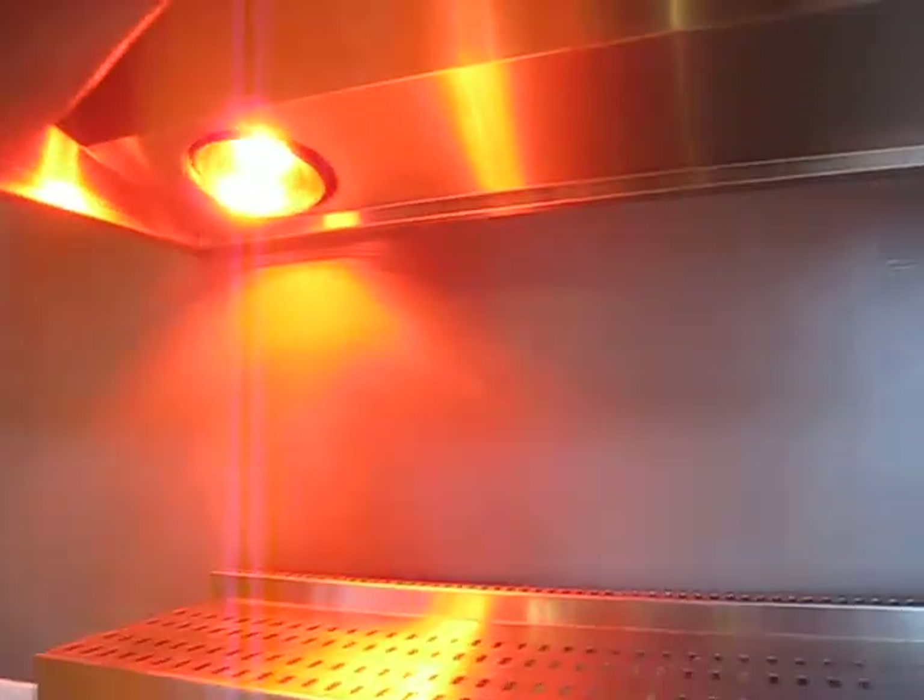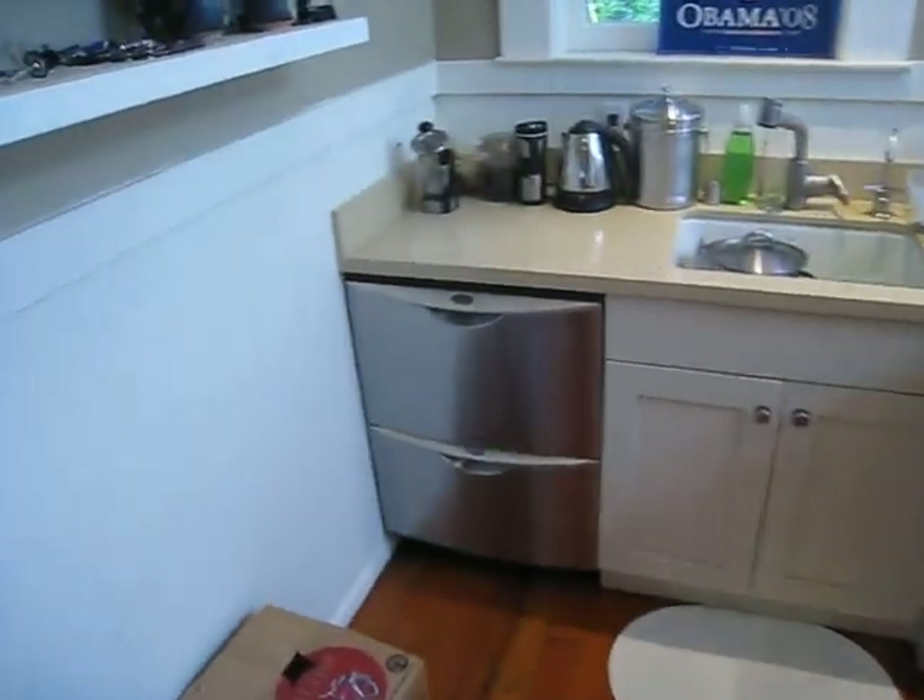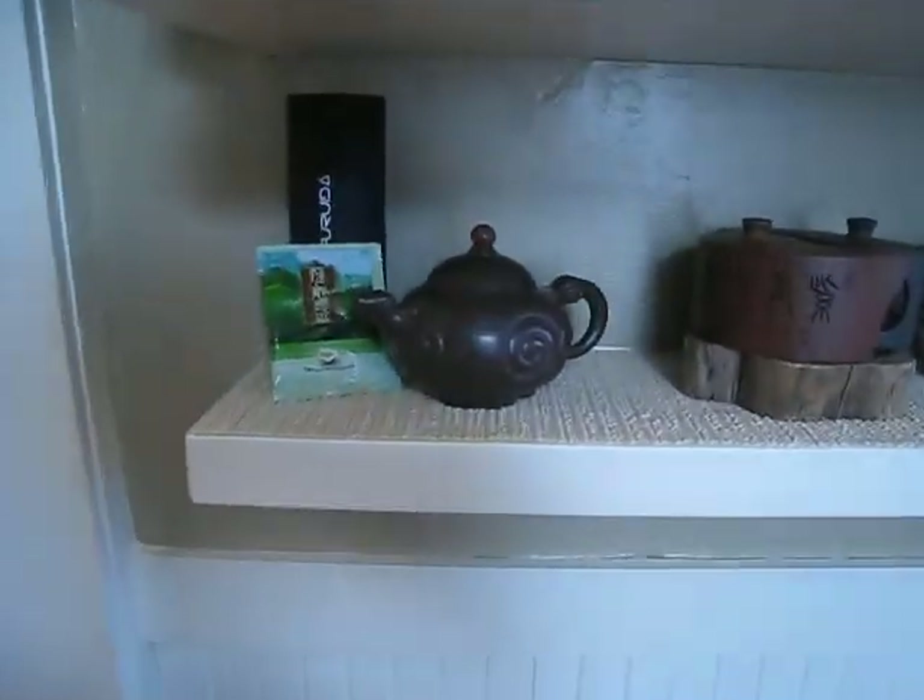And this is going to need heat lamps. This is Dan's tea collection — he likes tea a lot.